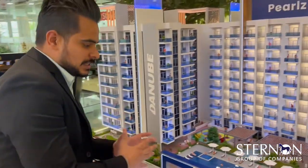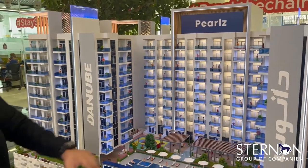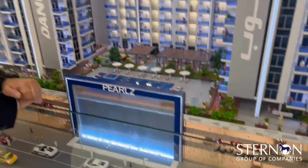This is the Pearls by Danube building. It's a 10-storey building and you will have 2 podium levels — 1 podium and 1 mezzanine — and 1 ground parking with that.